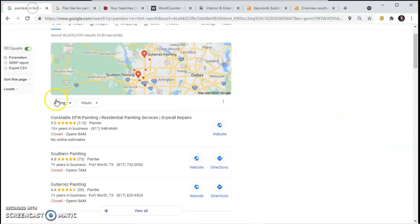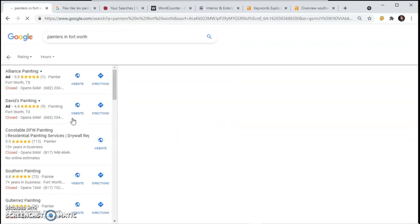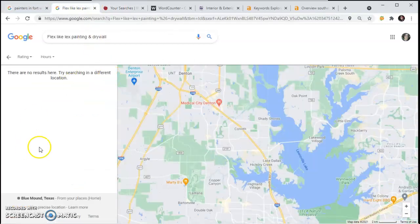But before you can even appear here, this is called their GMB, their Google My Business page. Whenever I click right here, it shows me their Google My Business page. This is how it looks. I tried to look yours up and I notice that you don't have one, so that would definitely be the first step that you need to take advantage of.